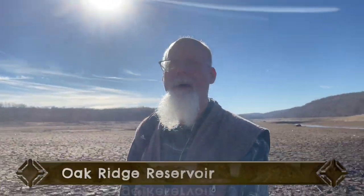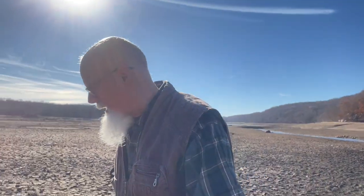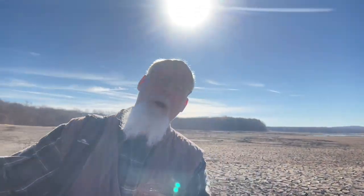I got a real special treat for you today. I am standing in the Oak Ridge Reservoir. Look behind me — look how dry it is. It hasn't rained since early September, and it's now the middle of November. I don't want you to be alarmed that you're seeing an empty reservoir. This is not only from the drought — they have drained it purposely for some kind of maintenance.